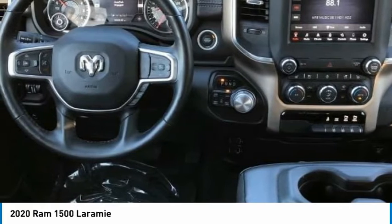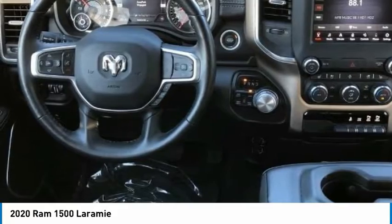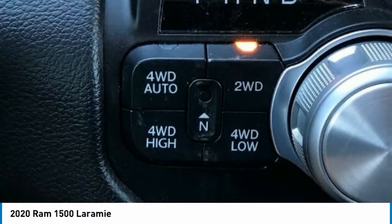1500 Laramie, 4D Crew Cab, HEMI 5.7L V8 Multi-Displacement VVT, 8-Speed Automatic, 4WD, 10 Speakers, 3.21 Rear Axle Ratio.